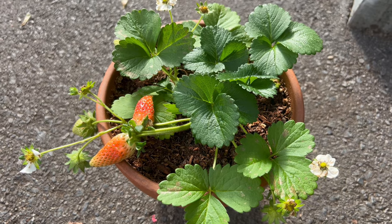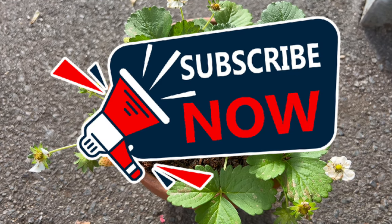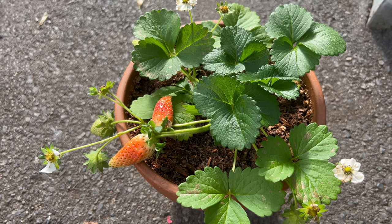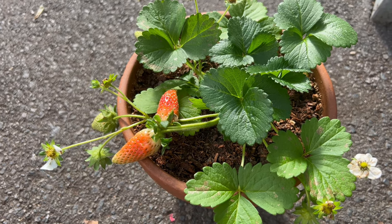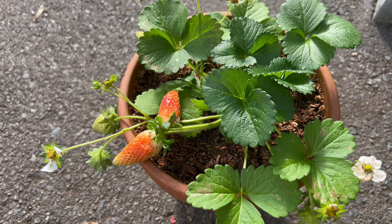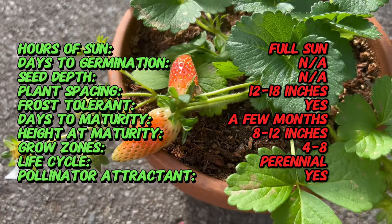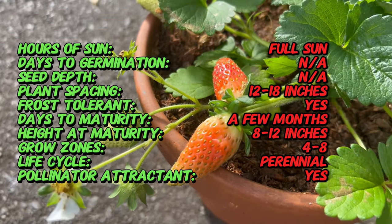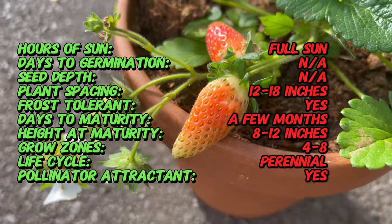Welcome back to Terra Mater Gardens, and welcome to our exploration of the Summer Breeze Rose Strawberry, a delightful cultivar renowned for its beautiful flowers and delectable fruits. The Summer Breeze Rose Strawberry is a hybrid cultivar developed for its exceptional flavor and visual appeal. While the exact origins of this cultivar are unclear, it belongs to the Fragaria genus, which includes various species of strawberries native to temperate regions of the Northern Hemisphere.